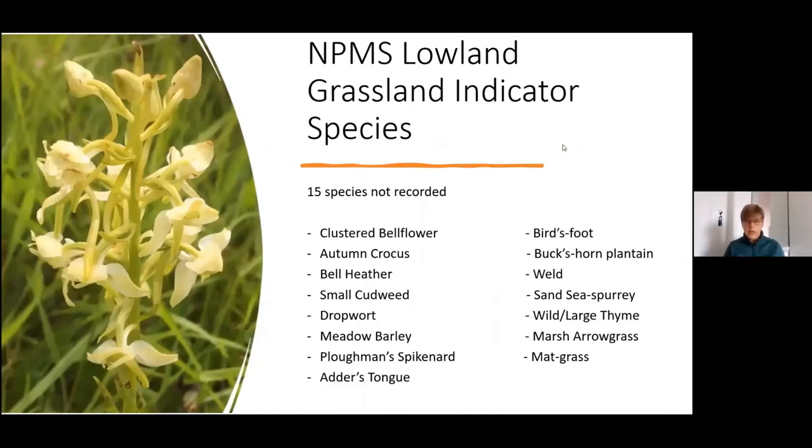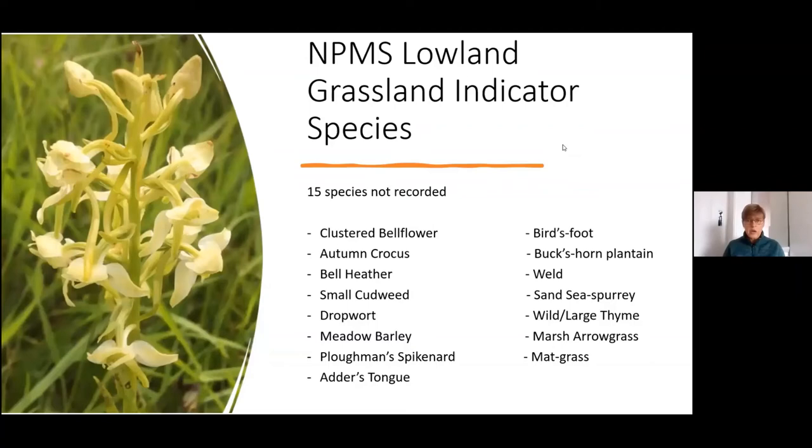Looking at the NPMS species that weren't recorded during the summer, you can see them all listed here. Somebody did report dropwort, but when I contacted them that turned out to be a misidentification of meadowsweet. Birdsfoot is one of the indicator species on the NPMS list, but many people confuse this with common birdsfoot trefoil. I contacted everybody that did record it, and everybody had actually misidentified it — they were all common birdsfoot trefoil records.